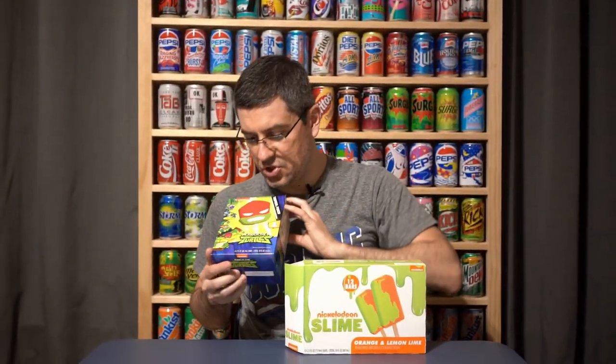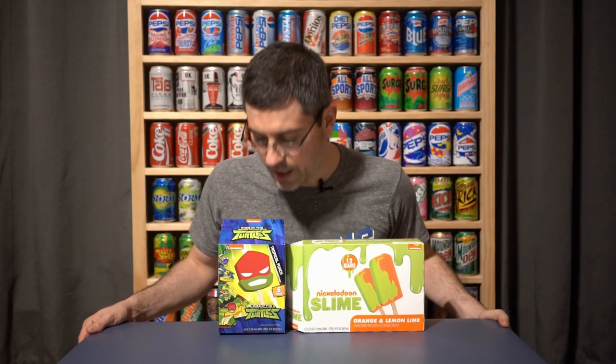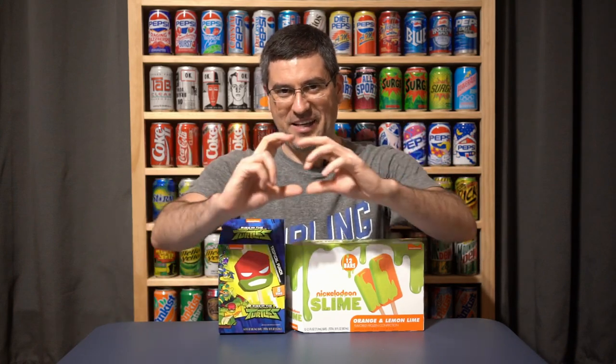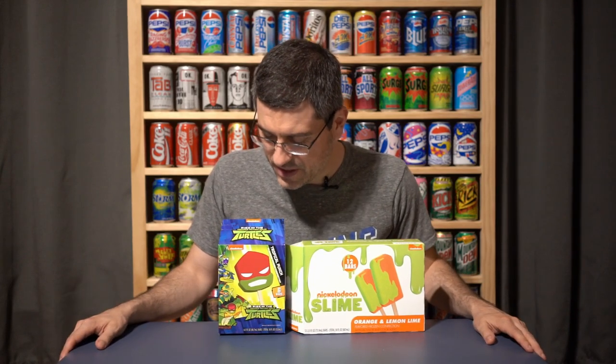I've never watched one second of Ninja Turtles, which I know is very surprising for a guy who's obsessed with the 80s and 90s — that's right in the thick of it — especially because I have a lot of Ninja Turtle themed stuff in my collection because they've been a part of so many different products. But yeah, Ninja Turtles is kind of a blind spot for me pop culturally.